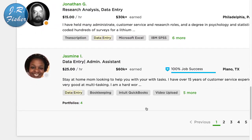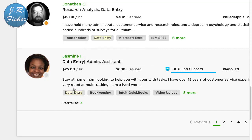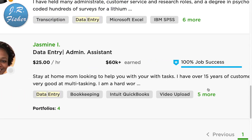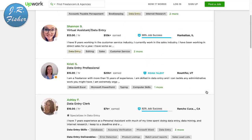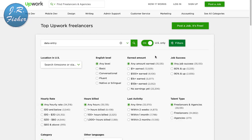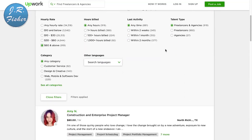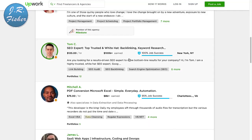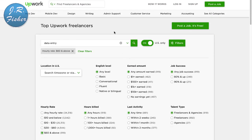Scrolling through, the rate goes from about $15 to $30 an hour. This person charges $25 an hour and has already earned $60,000 on here — so that tells you it can be done. She's a stay-at-home mom with over 15 years of customer service experience. All you have to do is put a profile up with your picture. If we filter to $60 an hour and above, we can see people doing construction and enterprise project management at $80 an hour.